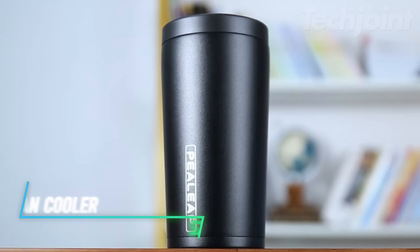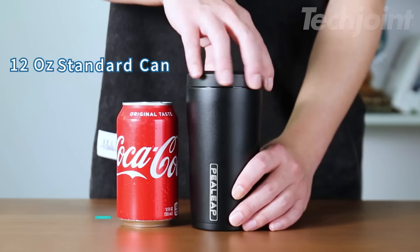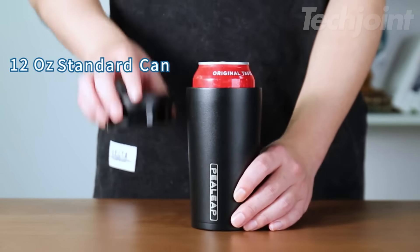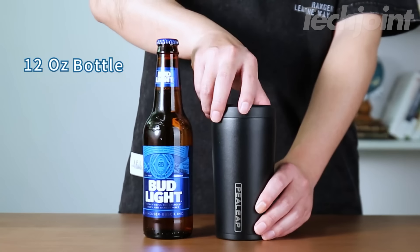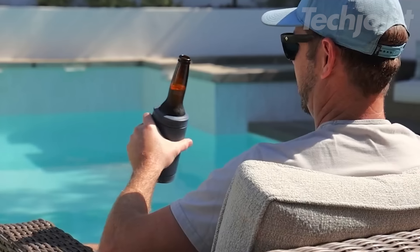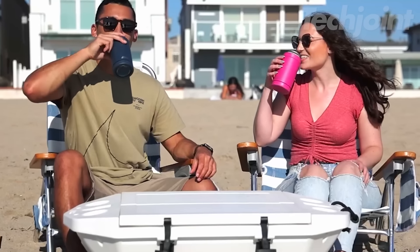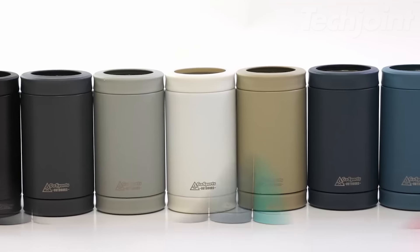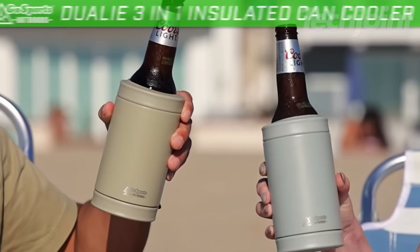This can cooler is designed to keep your drinks cold for hours, making it perfect for parties or relaxing days outdoors. It fits all standard 12-ounce beverages, including beer bottles and cans, and doubles as a tumbler for versatility. The double-walled stainless steel construction features a copper layer that helps maintain your drink's chill for up to eight hours. Loading your drink is a breeze with the easy gasket turn, and the non-sweat exterior means no mess.